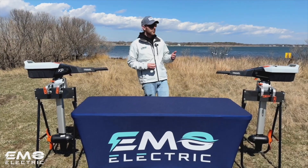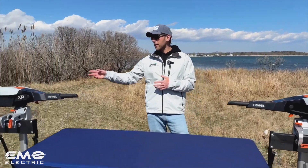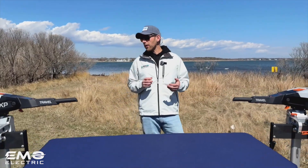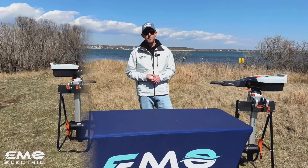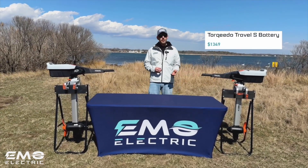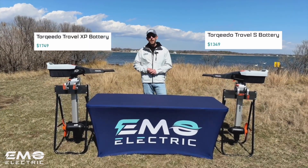Speaking of capacity, the battery for the Travel S is 1080 watt hours, whereas the XP battery is 1425 watt hours. So you do have higher capacity to keep your run time up with a motor that has a higher power output. One other note on cost is that a replacement battery for the Travel S is $1,349 and it's $1,749 for the Travel XP, which has to do with the higher capacity.